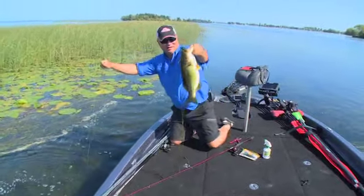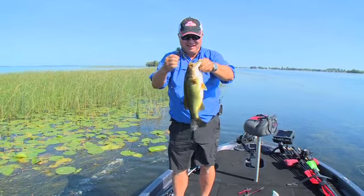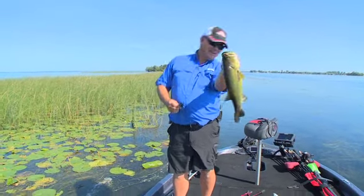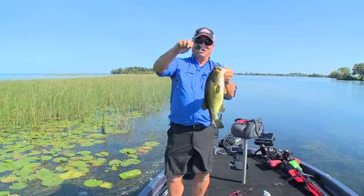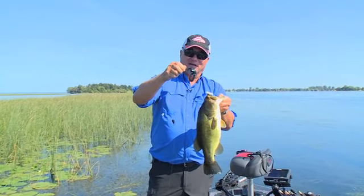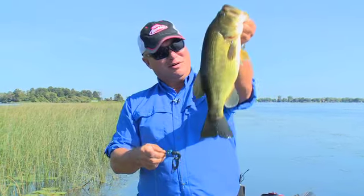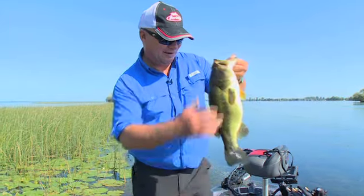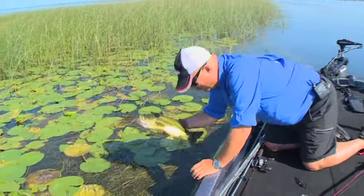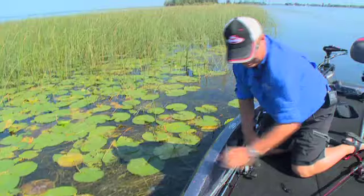Wow, you know the cool thing about it is close range fishing for these fish is so much fun. Wow, nice largemouth! And once again on black and blue chigger quad — this is the next generation from the original chigger claw, and it's just a cool flipping bait. What a bass! Look at that fish, that is so cool. I'm gonna put him right back where he came from. See you later, very sweet.